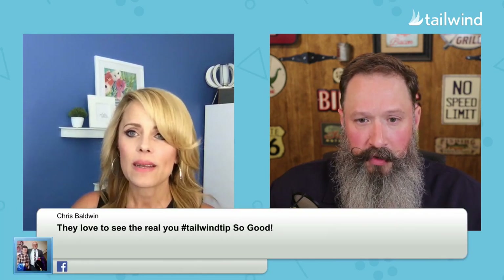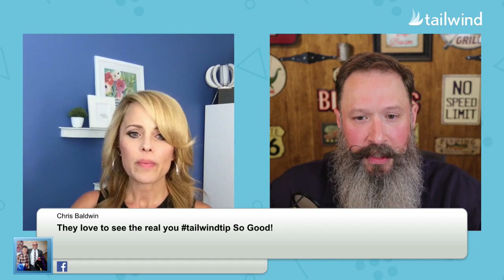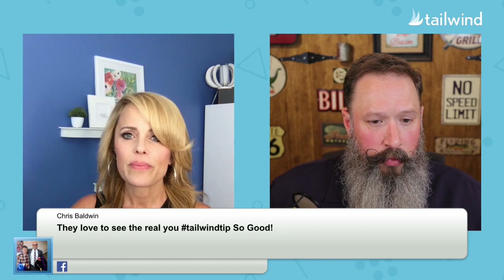Chris says his Tailwind tip is 'They love to see the real you' — so good. Brie says valuable content means asking the tough questions and then answering them. Suzanne is saying be relatable. These are all great things. We also have a question from Rick that I wanted to bring up for you, Rebecca.